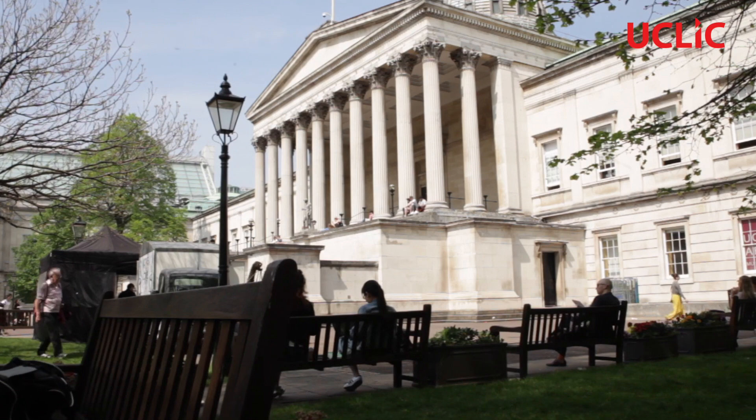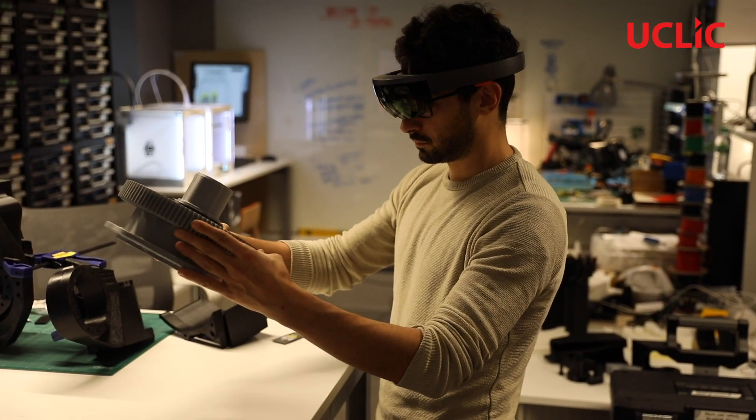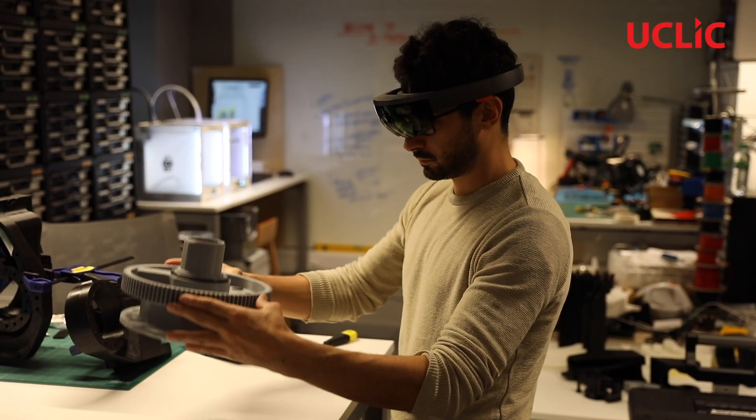It's a course that has a big heritage. It goes back quite a long way. It used to be ergonomics and human factors and has now evolved more into human-computer interaction as technology has come up. So it has a long history and it's very well established.